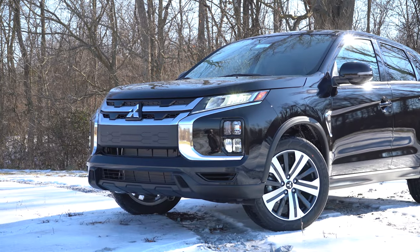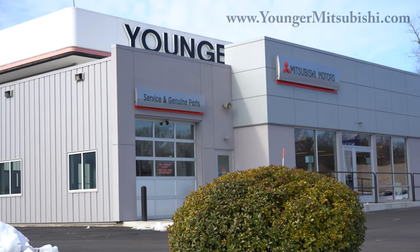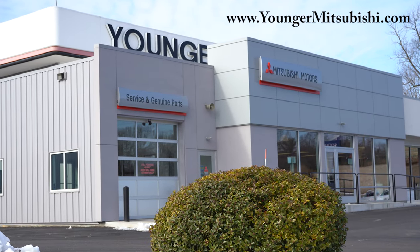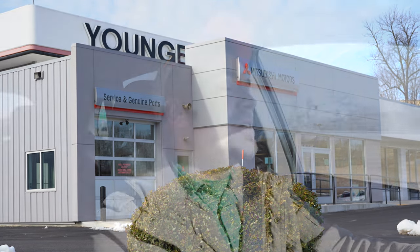What is up, you guys — welcome back to another one. If you are new to the channel, I am Gold, pounding out the new car, truck, and SUV reviews on YouTube. Today we are in the brand new 2022 Mitsubishi Outlander Sport, courtesy of Younger Mitsubishi in Hagerstown, Maryland. For more information on their inventory, please feel free to check out the link in the description box below.